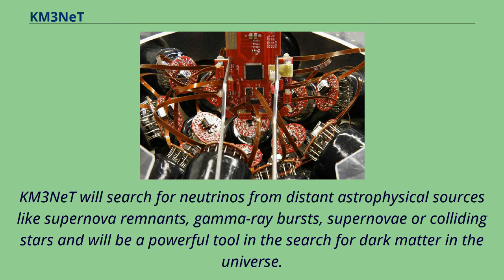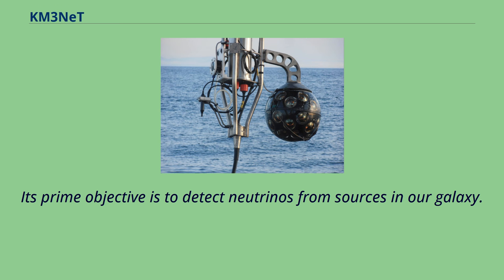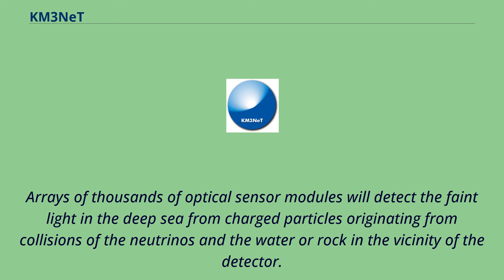KM3NeT will search for neutrinos from distant astrophysical sources like supernova remnants, gamma-ray bursts, supernovae, or colliding stars, and will be a powerful tool in the search for dark matter in the universe. Its prime objective is to detect neutrinos from sources in our galaxy. Arrays of thousands of optical sensor modules will detect the faint light in the deep sea from charged particles originating from collisions of the neutrinos and the water or rock in the vicinity of the detector.